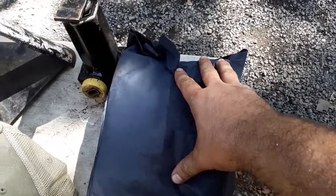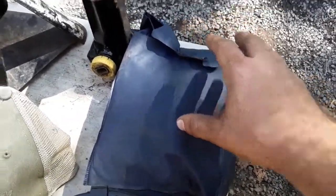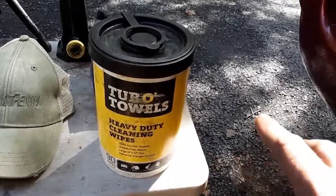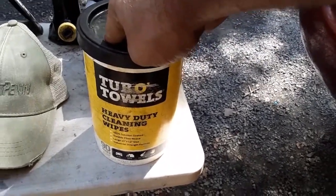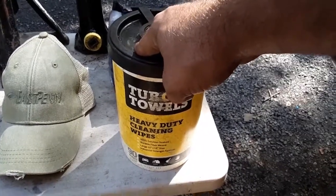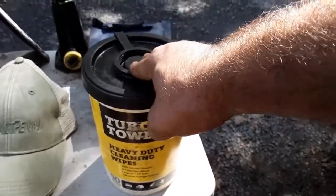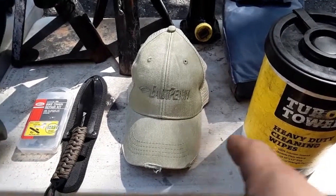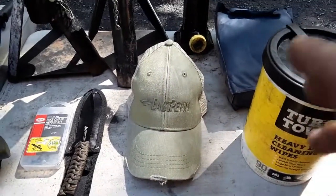A nice raincoat — I haven't used this yet but I'm sure I will when winter rolls around. And then the last thing: these are called Tub O' Towels, heavy duty cleaning wipes. My buddy Jamie gave me these — he had a spare tub. They have a citrus scent and will get your hands clean after a really messy job. He uses them for his road service. I use them every other day and they've been extremely helpful. Oh, and the absolute last thing — a good old trusty hat. My cousin gave me this one; it says East Penn from DECA.